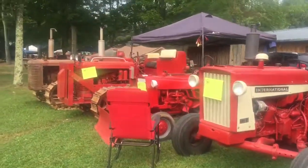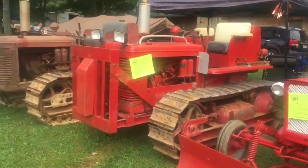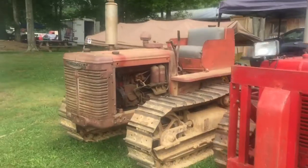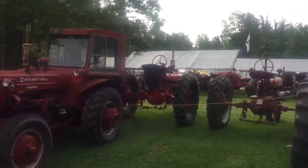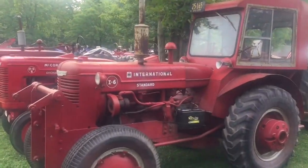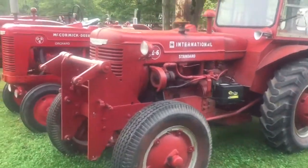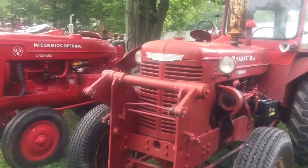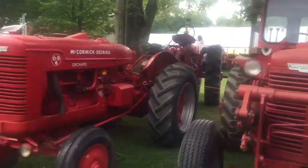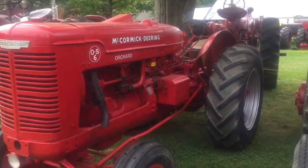Some crawler dozers over here. Let's see what we've got over here — I've never seen this kind, that's cool. An I6 with a cab, really cool. Snowpile in the front. That's really cool. Orchard OS6 — another one I've never seen before.